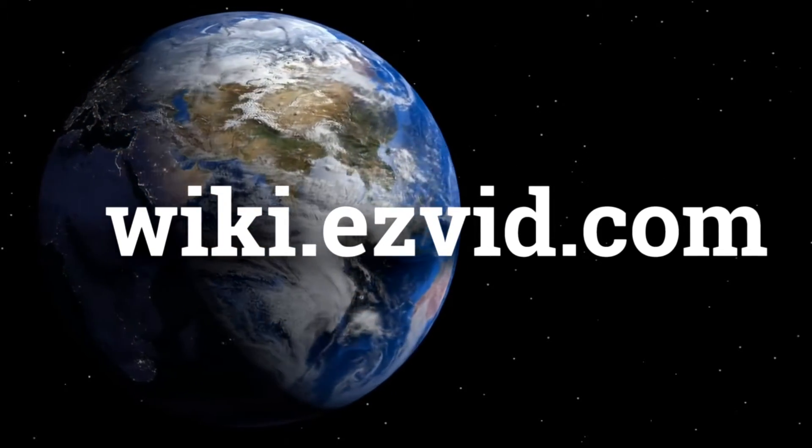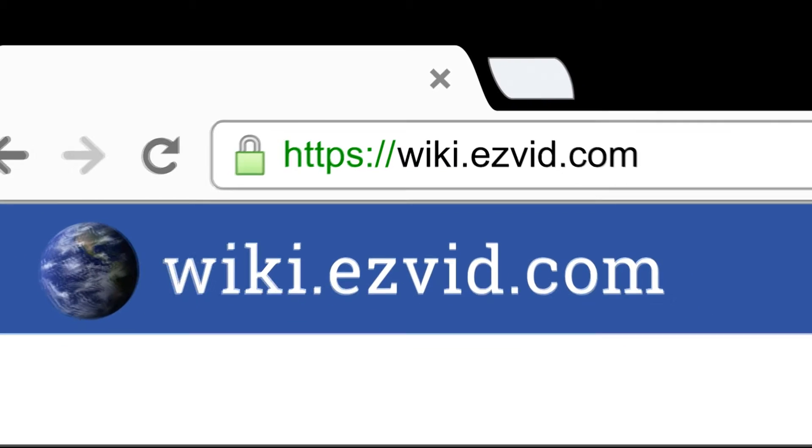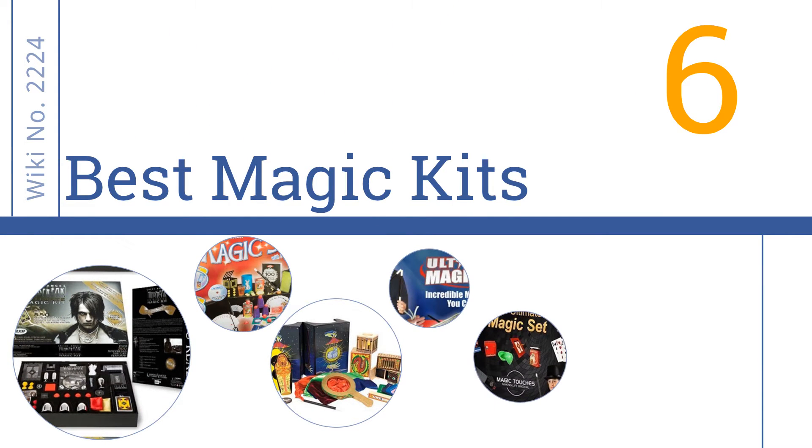Visit wiki.easyvid.com and search 'Easy Vid wiki' before you decide. Easy Vid presents the six best magic kits — let's get started with the list.